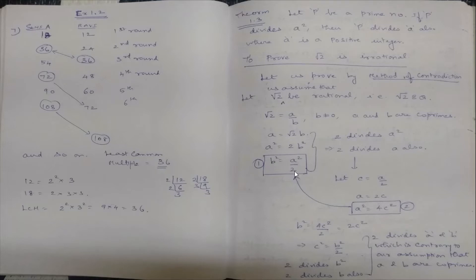Since b² = 2c², by Theorem 1.3, 2 divides b² implies 2 divides b also. So 2 divides both a and b.